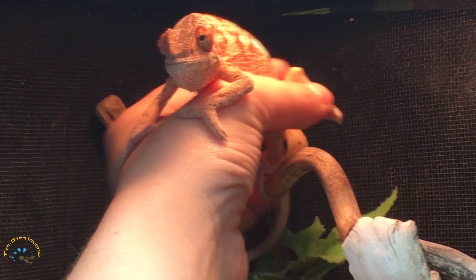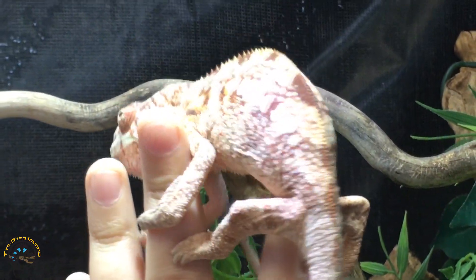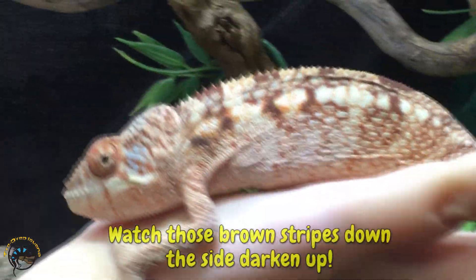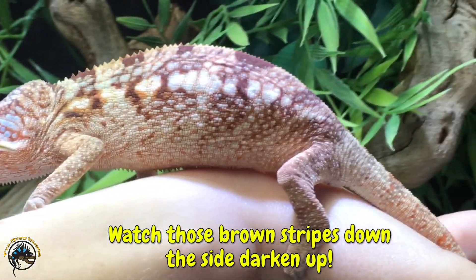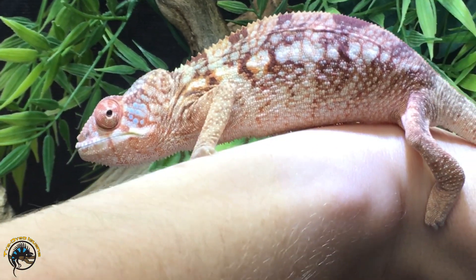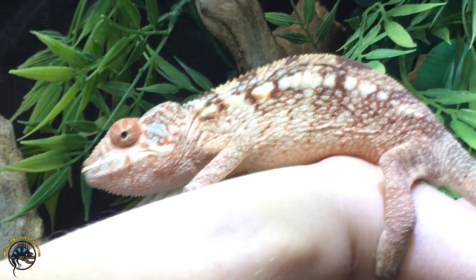Come on. Watch this — look how light she is, light with brown. That's awesome. She even got a little bit of a green blush on her. Look at that. Instantaneous color change.